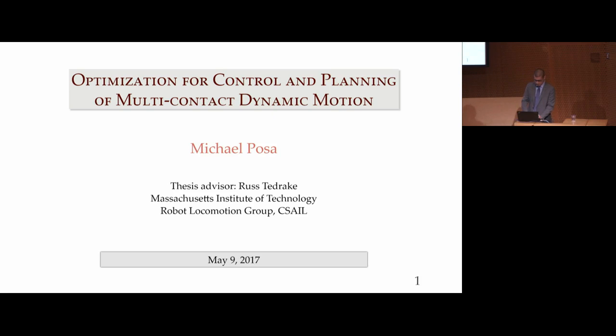Welcome everybody. It's my very great pleasure to welcome you today to Michael Pozo's thesis defense. We're all super excited for it. This is when I get to brag on him a little bit. Michael is special. He's fantastic. We have a lot of amazing people that come through here, and even at admissions time, we get to see a lot of amazing folders.